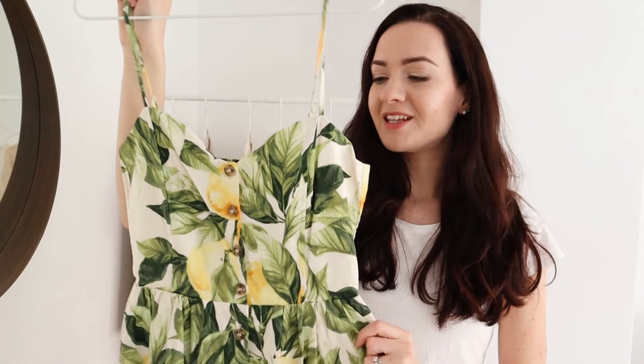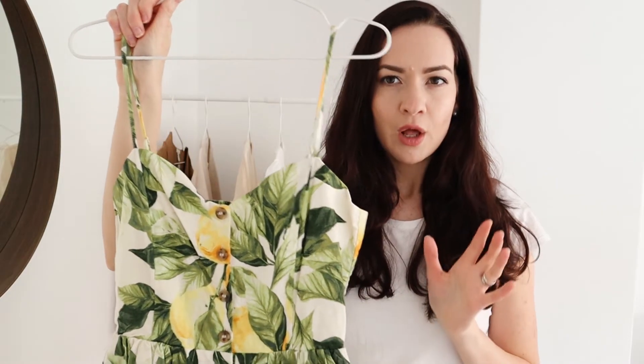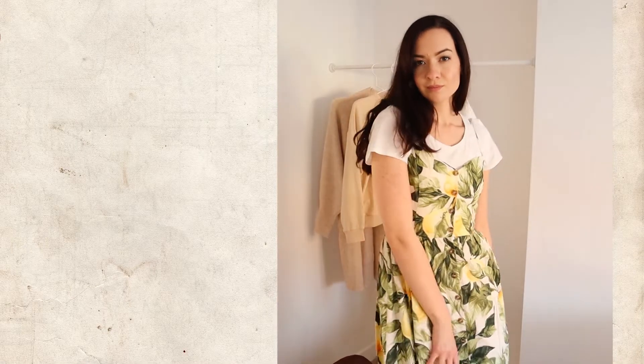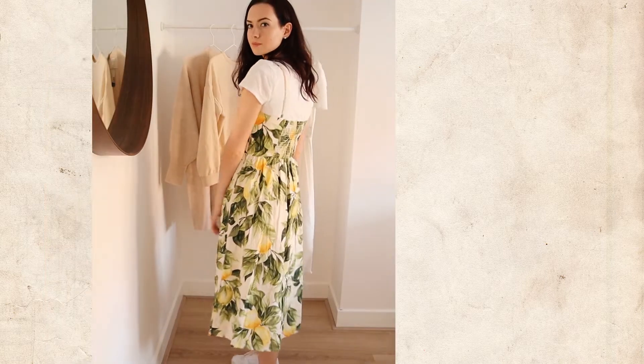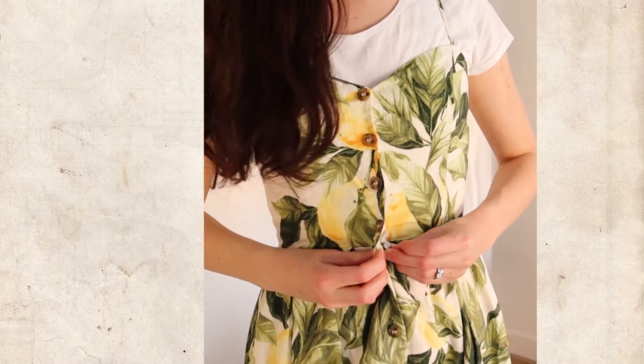Starting off with H&M and this beautiful dress. It is so spring and summery — I love it. I think it is a linen blend; I try to look for more natural fibers like linen or cotton. I quite like it. I really like the elastic at the back, and you can also change the straps, which is cool. I love that it isn't see-through — it actually has lining. I think this one will be a keeper. It will be cute with white sneakers or sandals. Really nice quality wise; it has a little button here so it won't gap. I really like it.